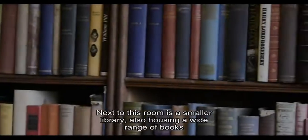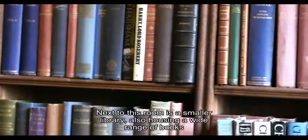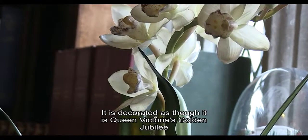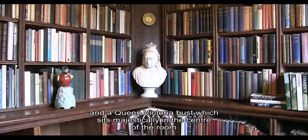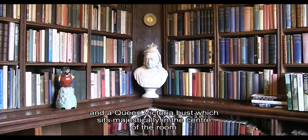Next to this room is a smaller library also housing a wide range of books. It is decorated as though it is Queen Victoria's Golden Jubilee, with original decorative banners from the 20th of June 1887 and a Queen Victoria bust which sits majestically in the centre of the room.